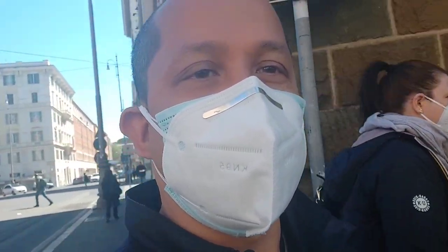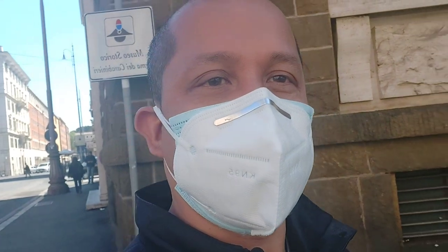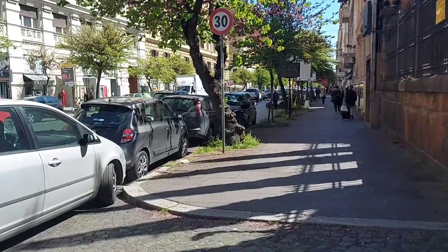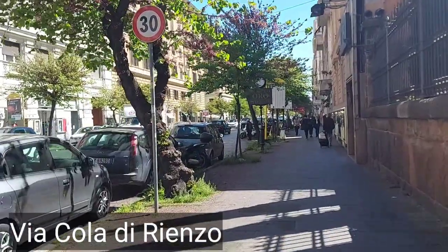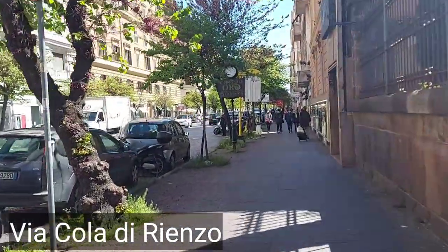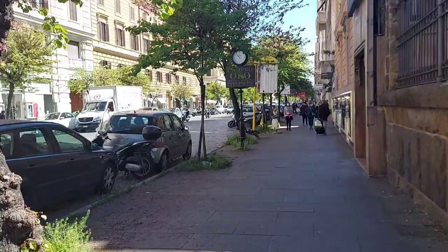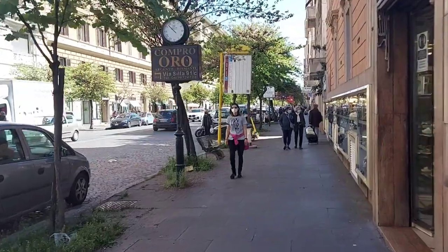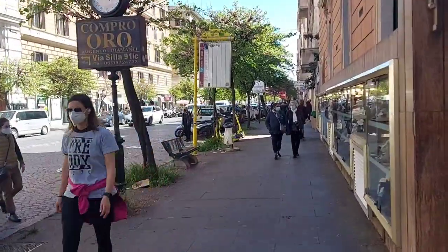Good morning everyone, welcome back to my channel. Today we're going to walk around here at the Via Cola di Rienzo. Stick with me and we will walk around together. The weather is very nice today. Okay, let's start to walk — this is the Via Cola di Rienzo, a very long street.